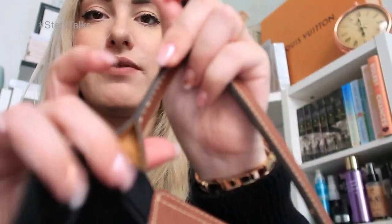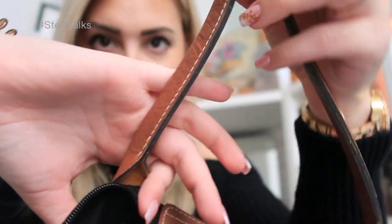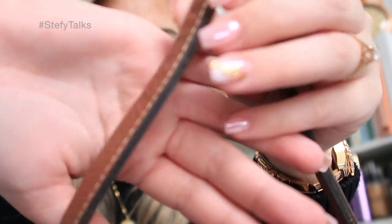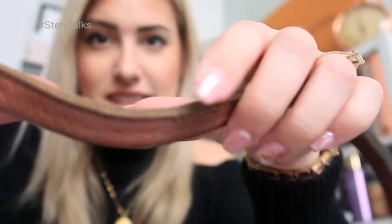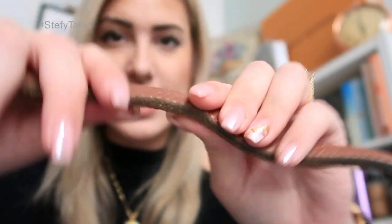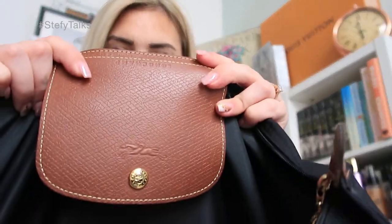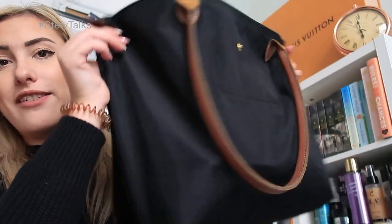Now, I've been using this obviously for work. It is a bit tatty - as you can see, it's very, very loved. You can see it's worn here as well, and it's really nice and soft and bendy. This is the little clasp - it still looks pretty much brand new. I don't really use it, I tend to leave my bag open. I've got all my work stuff in here, that's why it's quite big and quite fat.